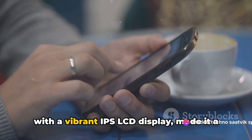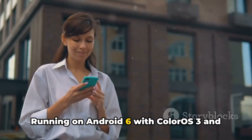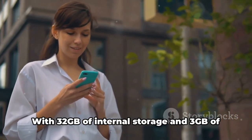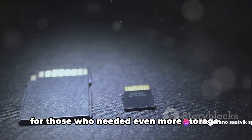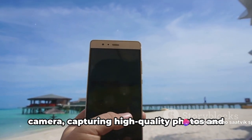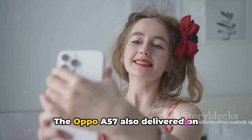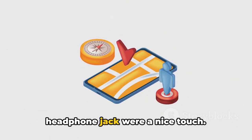Its sleek and lightweight design, coupled with a vibrant IPS LCD display, made it a joy to use. Running on Android 6 with ColorOS 3 and powered by a Qualcomm Snapdragon 435 chipset and octa-core CPU, it ensured a smooth and responsive user experience. With 32 GB of internal storage, 3 GB of RAM, and a microSDXC slot, it provided ample space. The 13MP main camera and 16MP front camera made capturing high-quality photos a breeze, with LED flash, HDR, and panorama always ensuring your shots looked their best. The A57 also delivered on connectivity with Wi-Fi, Bluetooth, GPS, FM radio, and a 3.5mm headphone jack.